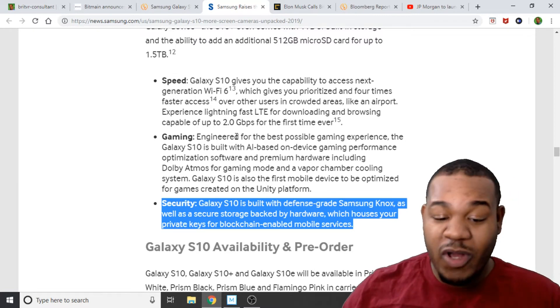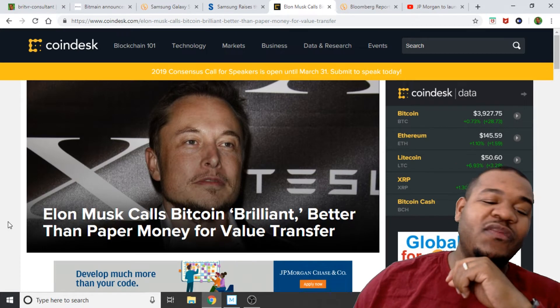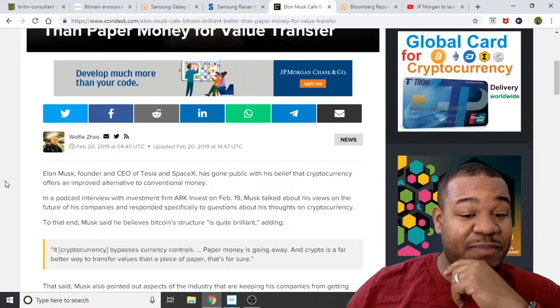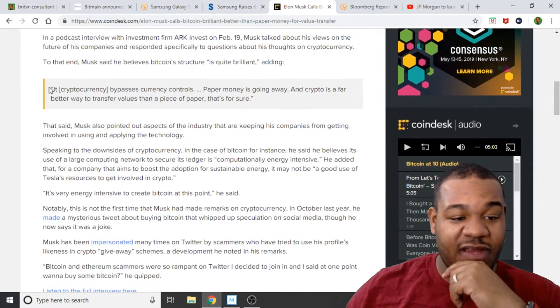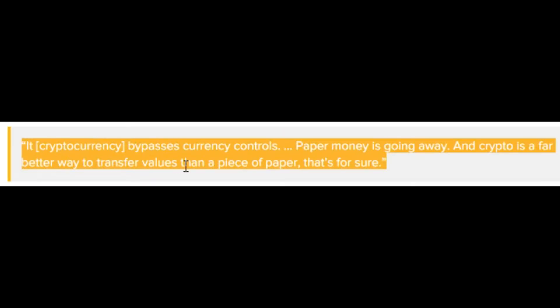They're calling it a hardware wallet on your cell device. Moving along — Elon Musk called Bitcoin brilliant, saying it's better than paper money. The quote from Musk is that it's bypassing currency controls, paper money is going nowhere, and crypto is a far better way to transfer value than a piece of paper.